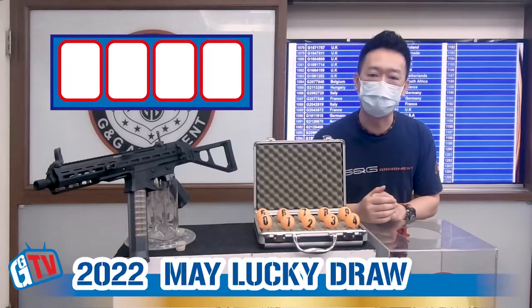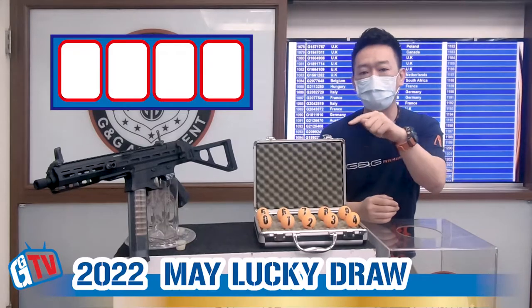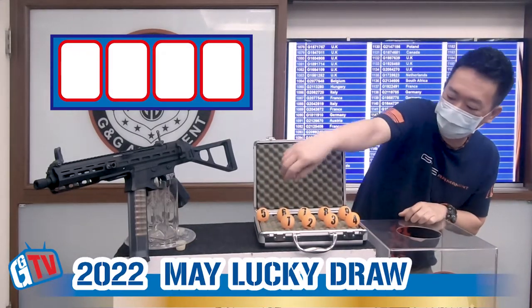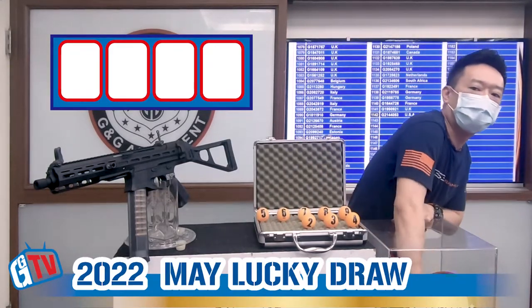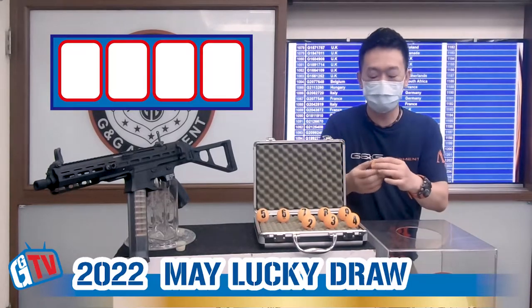So starting from the number — the first number is 1, so we'll put 0 and 1 into the box. This is 0 and 1. Now we're going to draw the first number. The first number is 0.